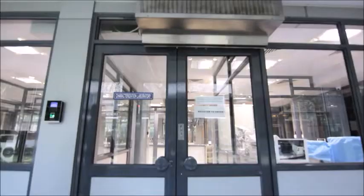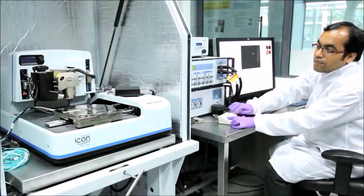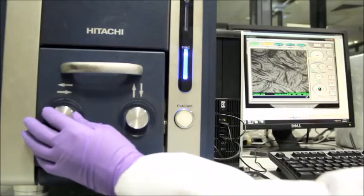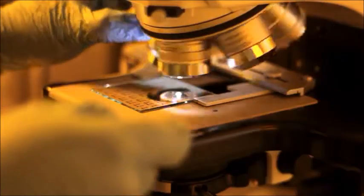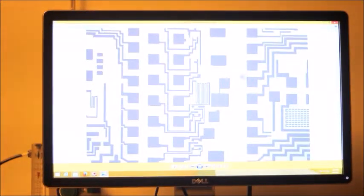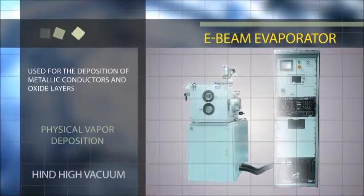The various facilities at the NRF fall broadly under two labs: the characterization lab and the fabrication lab. The characterization lab has a wide range of sophisticated instruments to enable structural, morphological, surface, electrical, and magnetic characterization of materials. The fabrication lab is equipped with several advanced techniques to make nanoscale-sized patterns and designs, and to deposit thin film dielectric, semiconducting oxides, and other materials.